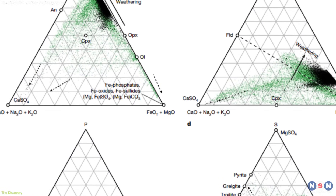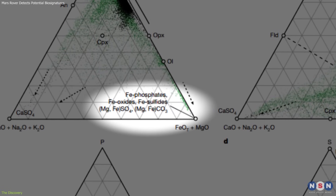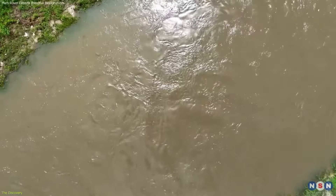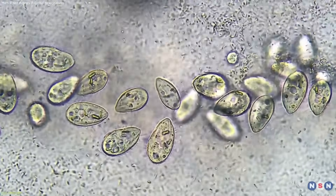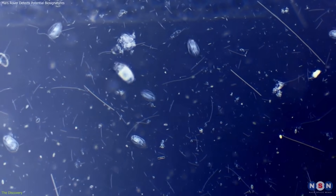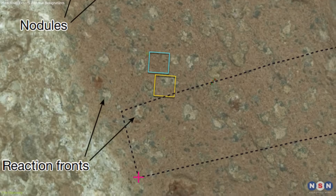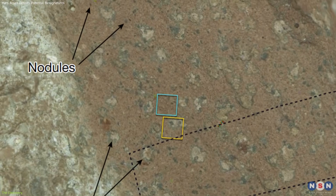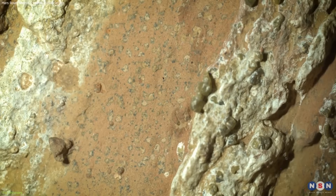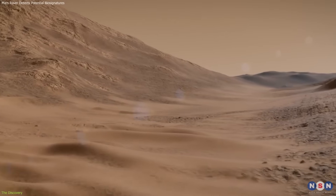Third, and perhaps most significant, it contained the minerals vivianite — an iron phosphate — and greigite, an iron sulfide. On Earth, both minerals are often linked to microbial metabolism. In muddy lake beds, microbes consume organic matter and release sulfides that crystallize into greigite. Vivianite, meanwhile, can form when microorganisms recycle phosphorus in sediments. The fact that these minerals appeared together, alongside organic compounds and distinctive textures, immediately raised attention. The minerals seemed to form soon after the mud was deposited in Jezero's ancient lake, not billions of years later through unrelated processes.